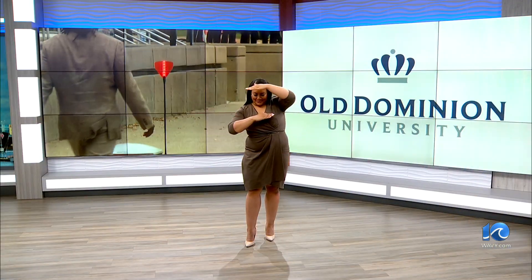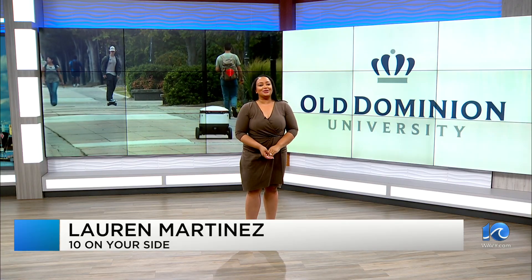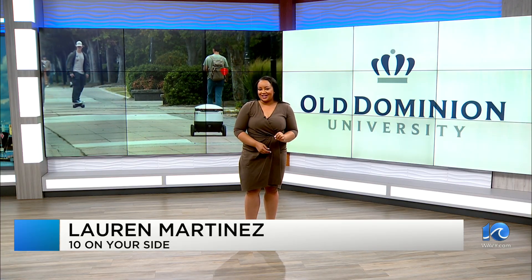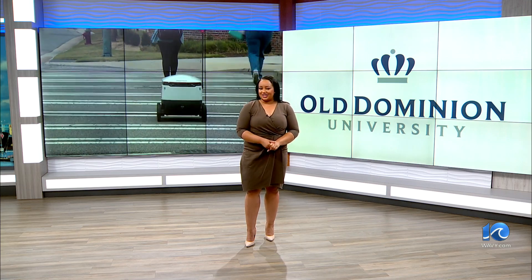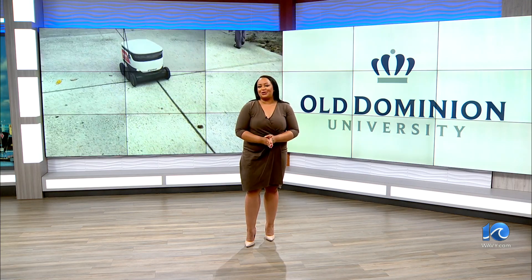Since returning to the classroom, ODU students have been getting acquainted with a group of six-wheeled friends, or shall I say robots. These gadgets are kind enough to deliver their food, but it comes at a cost, although students say it's affordable on a college budget.